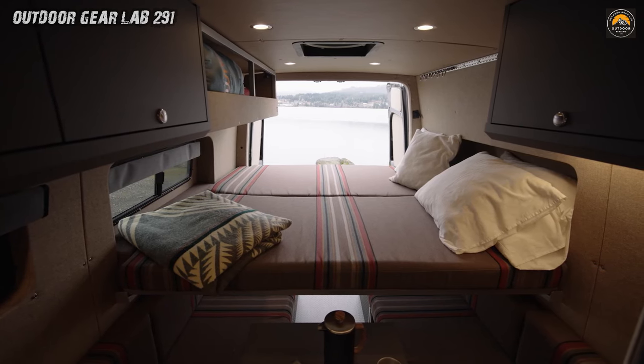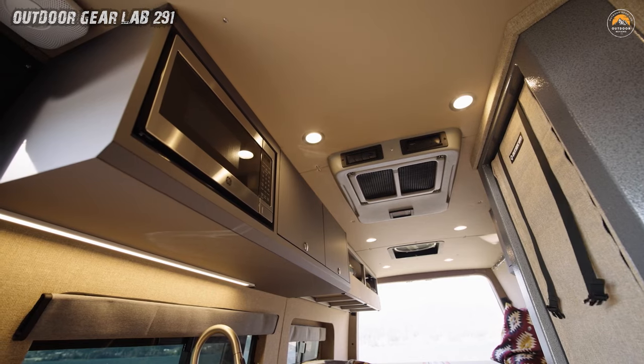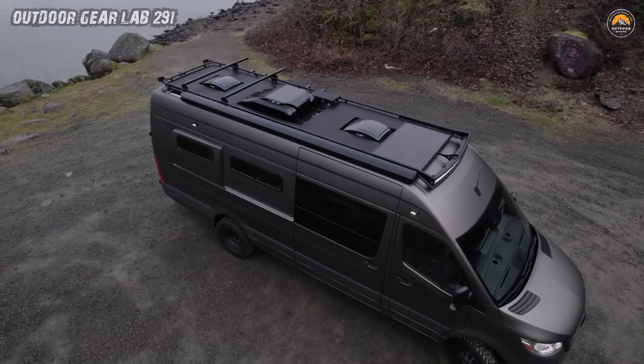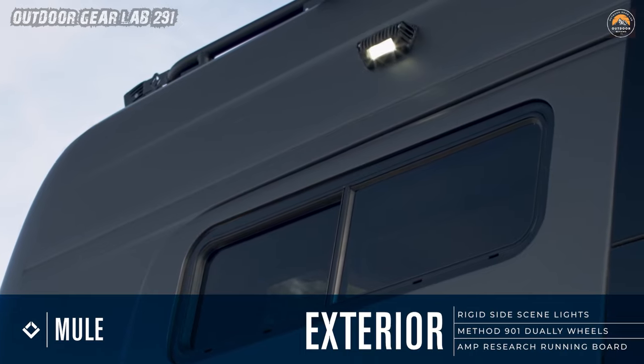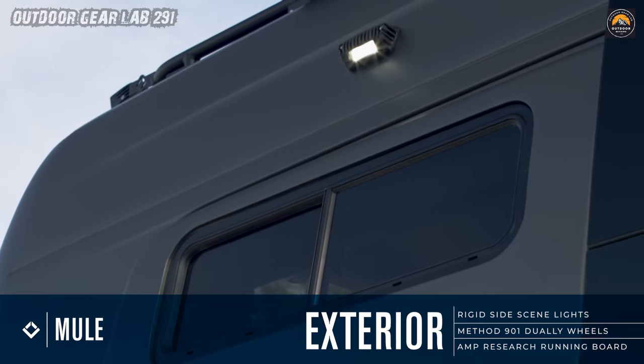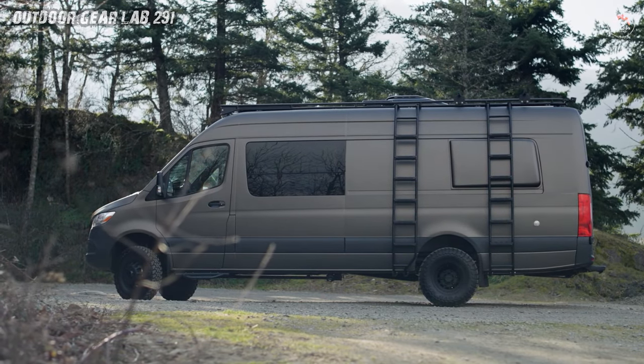The fixed-bed platform promises restful nights under star-studded skies, while the solar panels silently harness the sun's energy. And those panoramic windows frame nature's ever-changing masterpiece. Whether you're chasing sunsets along coastal highways or seeking solace in remote mountain valleys, the Mule whispers: this is freedom on wheels.